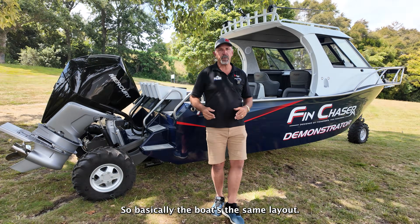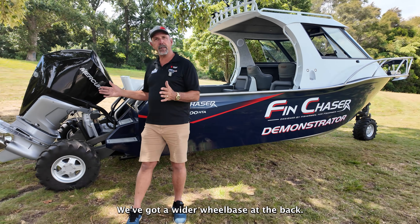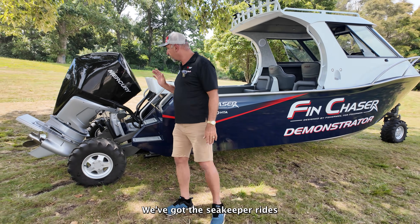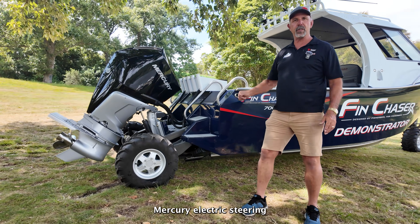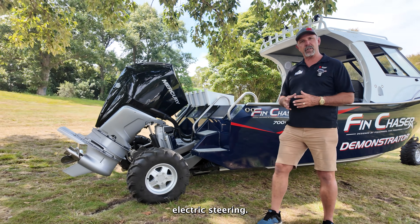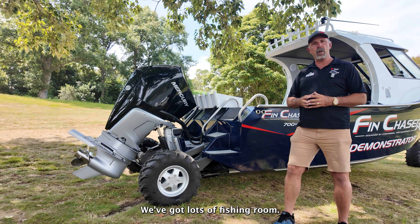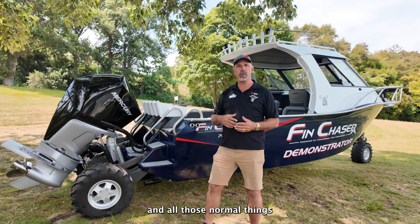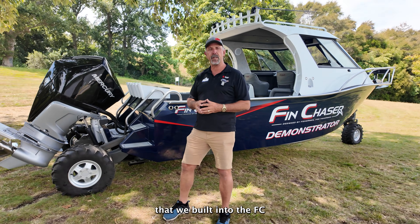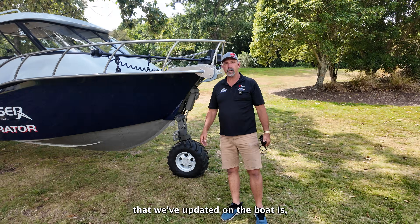So basically the boat's the same layout — finer entry, wider wheelbase at the back — we've got the Seakeeper Rides and the Mercury electric steering instead of the hydraulic electric. Apart from that everything's the same: we've got lots of fishing room, double buoyancy, the live bait tank, and all those normal things that we build into the FC Fin Chaser range.